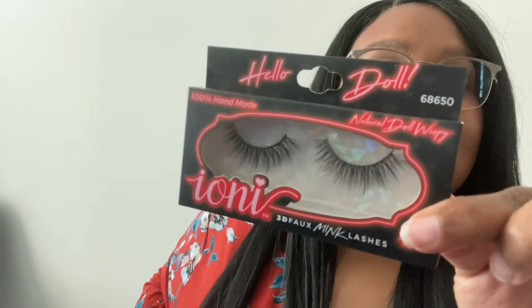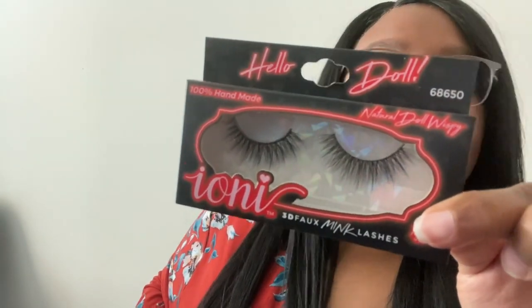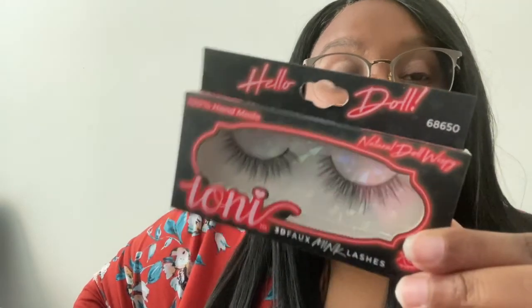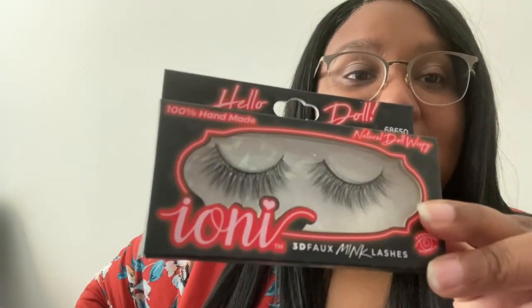Here is another style of box — the neon sign style — and this is natural doll wispy. You think you might have heard this before but I'm pretty sure you didn't because they change it up and find a way to change it up. I love these. Even though they're not that long, these are also like I'm trying to be the center of attention, we're going out on a night on the town. This is a little more than dinner, does that make sense?